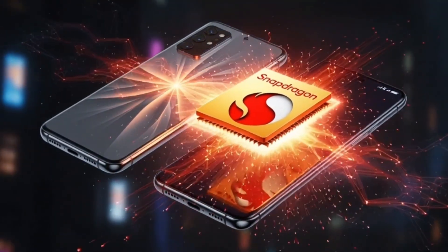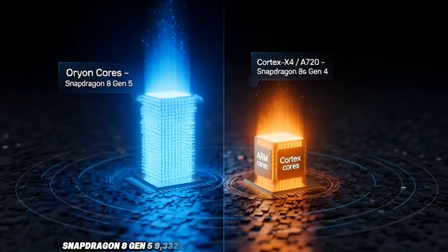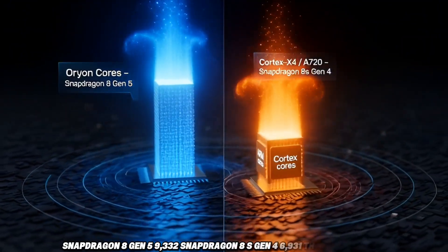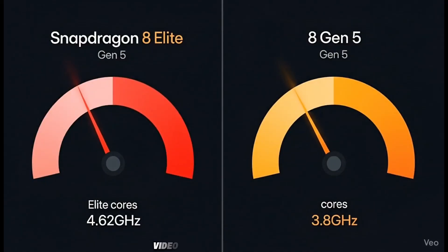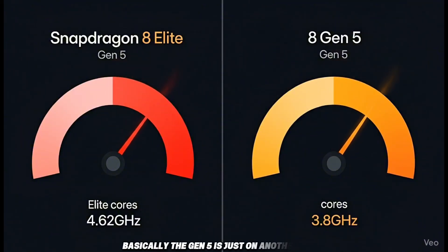Now multi-core scores: Snapdragon 8 Gen 5 scores 9,332 and Snapdragon 8S Gen 4 scores 6,931 — that's a 34% jump. This matters for heavy tasks like gaming, video editing, and multitasking. The Gen 5 is just on another level.